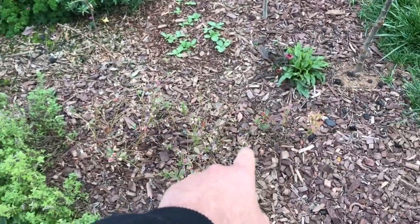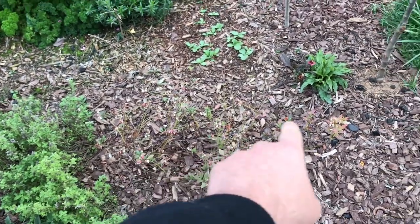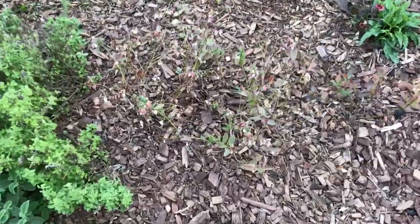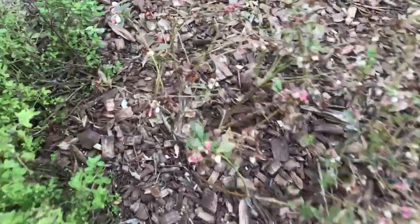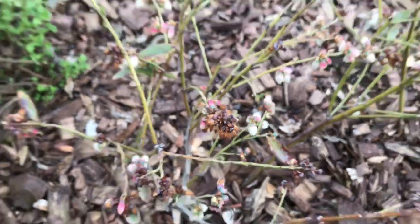I have three blueberry plants here: Sunshine Blue, Sunshine Blue, and Misty. They're coming back from that hard freeze. This one really took a beating if you want to look up close, but the other blueberries don't look that bad. It was a late hard freeze that we had.